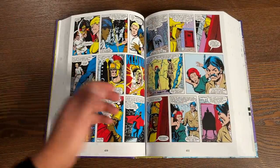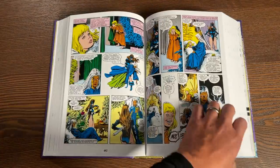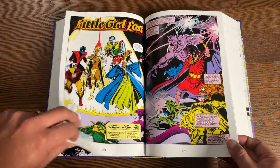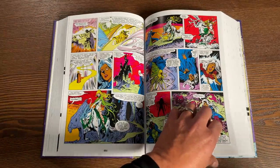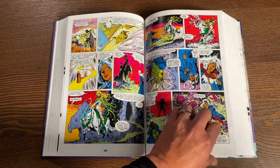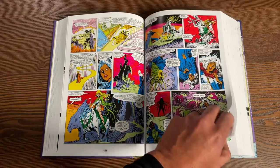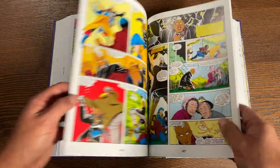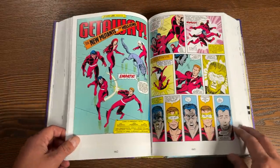We're introduced to the character of Amara here, who will become Magma and join the New Mutants. And this is where they put the Magic miniseries — the Storm and Illyana Magic four-issue miniseries, which covers what happens when she's down in limbo with Belasco and how exactly she grows into teenage hood.